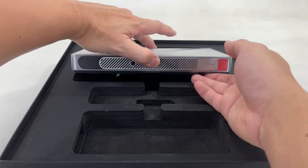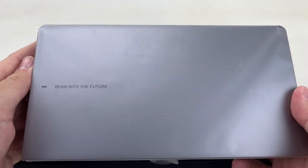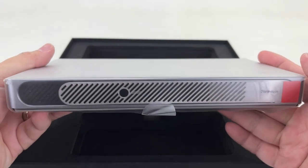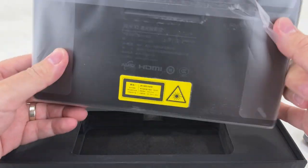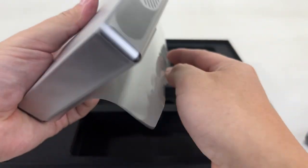Here's the thinnest and lightest ALPD laser projector, the Wiimax Go Advanced. ALPD is cinema-grade laser technology used in most movie theaters, that projects bright and sharp images.